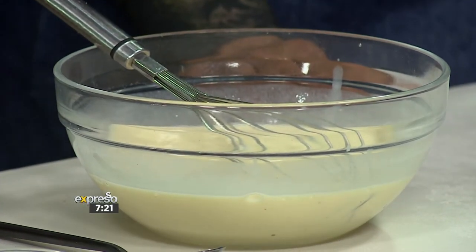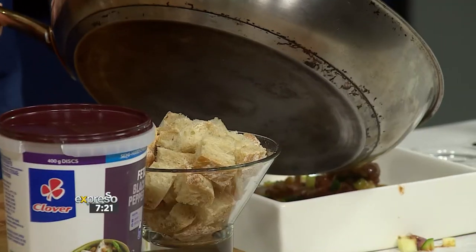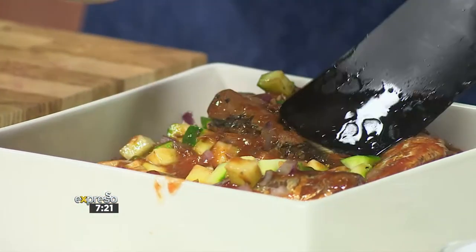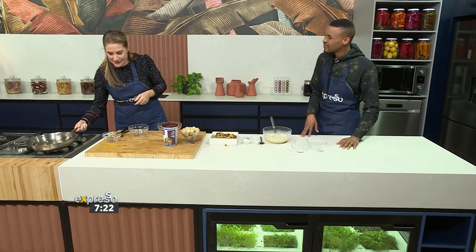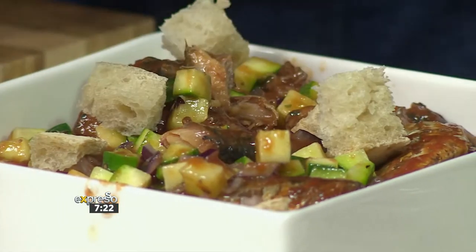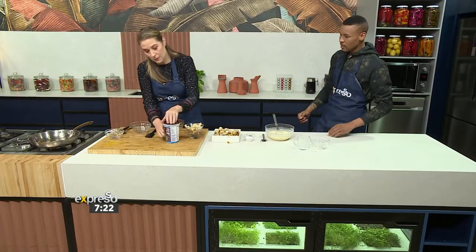If you have an ovenproof pan, you can put this straight in the oven. Otherwise, transfer it into your ovenproof dish. Look at that colour — it just looks beautiful. Then we're going to top it with some bread cubes. If you have any bread that's about to go stale, that's perfect for this dish. We've got some ciabatta, but you could use any bread you have, even sandwich bread — it's perfect.